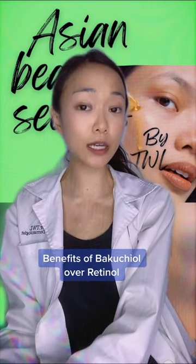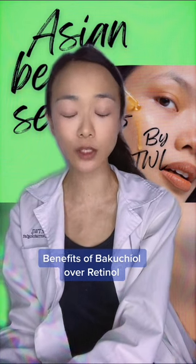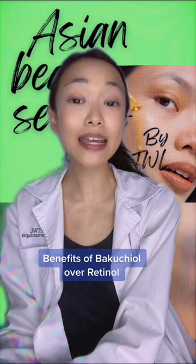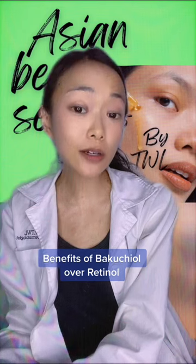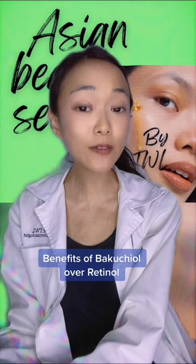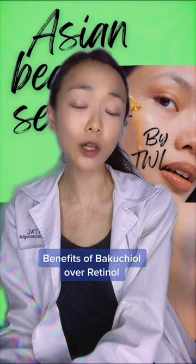The good news is that Bakuchiol is also more tolerable than retinol or retinoids. This is because Bakuchiol, being a plant-based extract, has innate anti-inflammatory properties. This is good news for those with sensitive skin or those who are unable to tolerate retinol or retinoids.